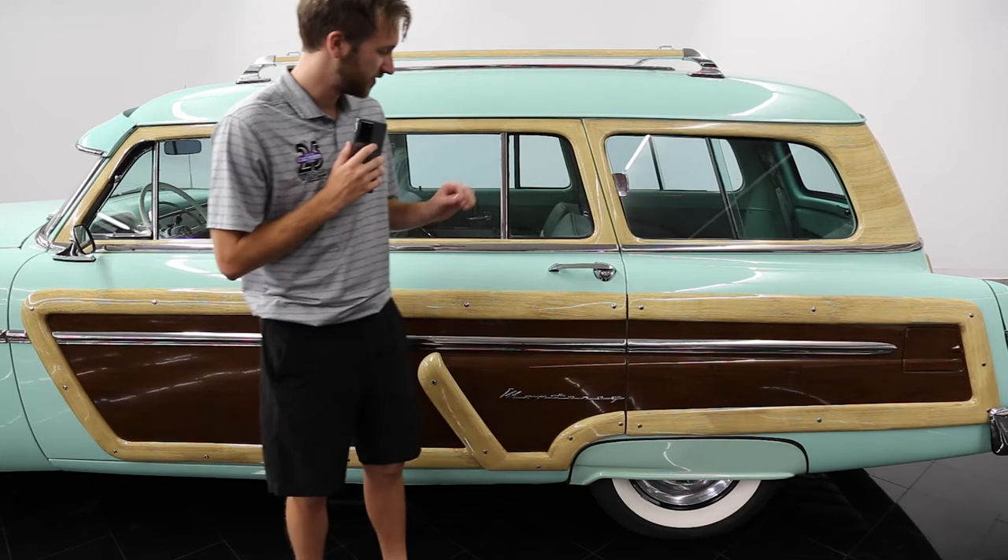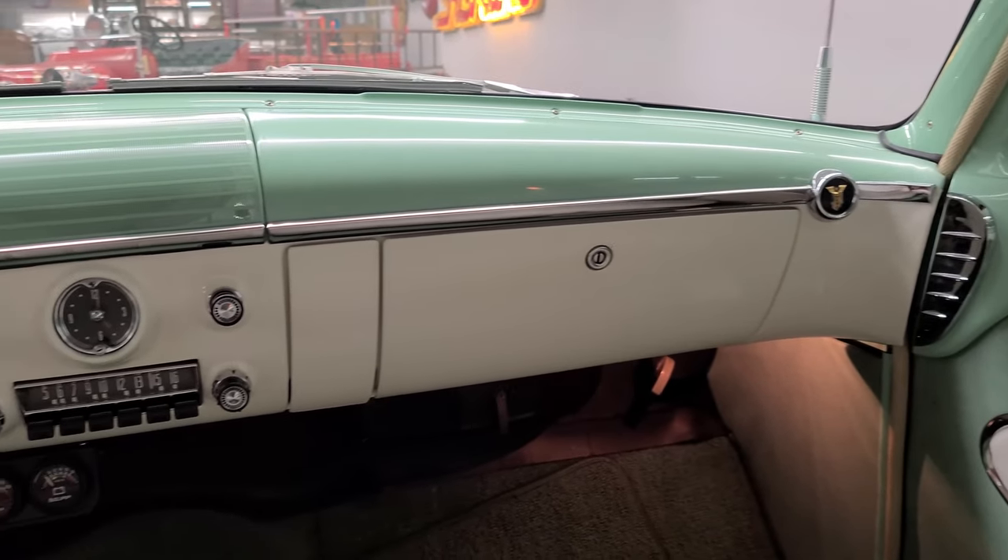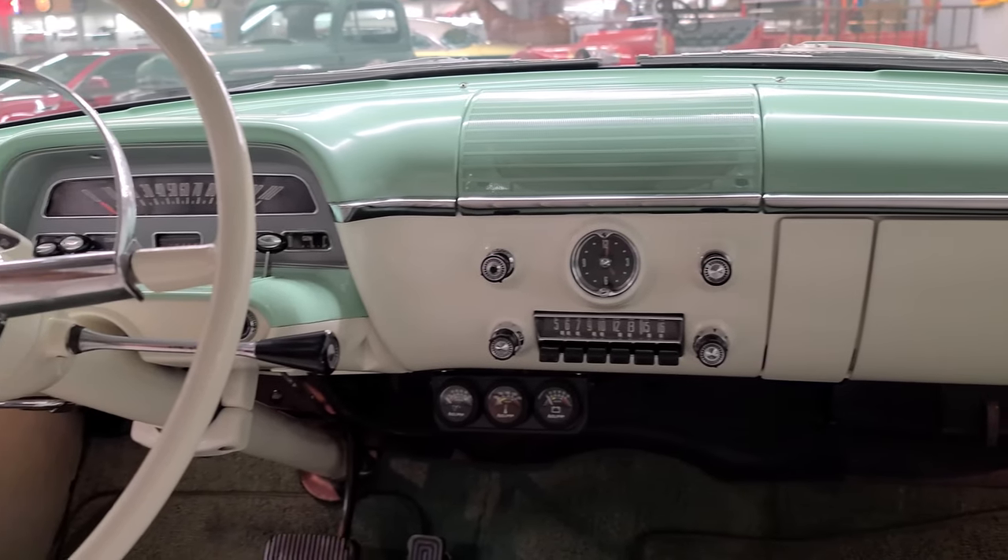Only 11,656 station wagons were produced, so to find one on the market in this condition is a rare opportunity for Mercury collectors everywhere.